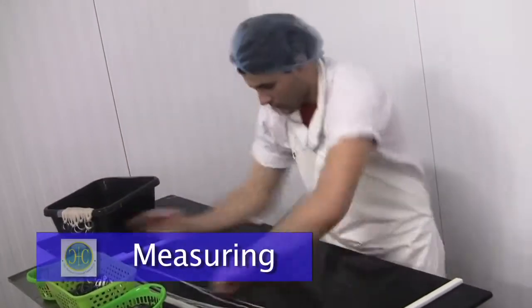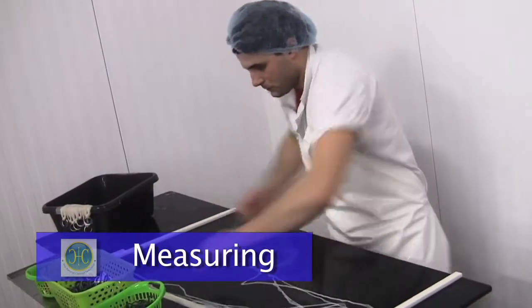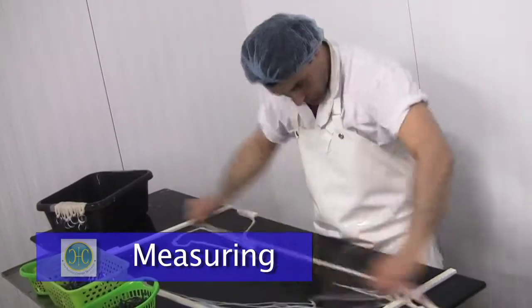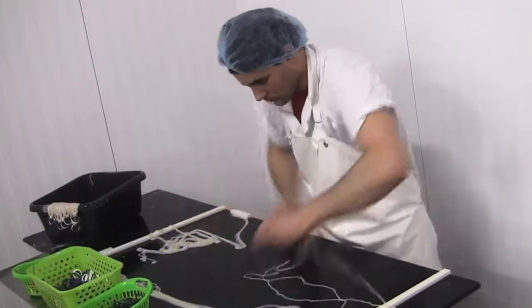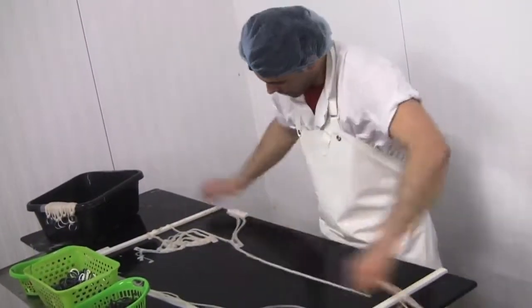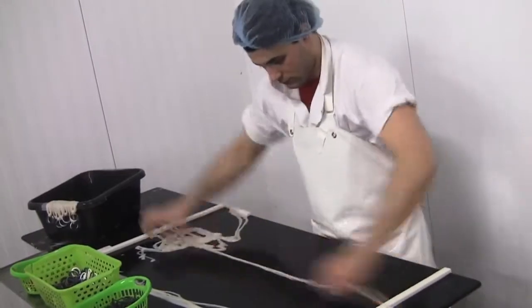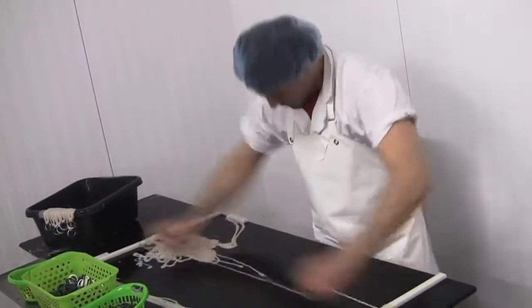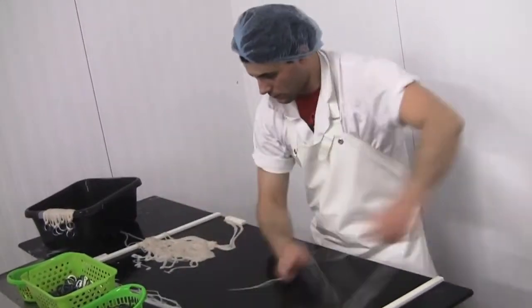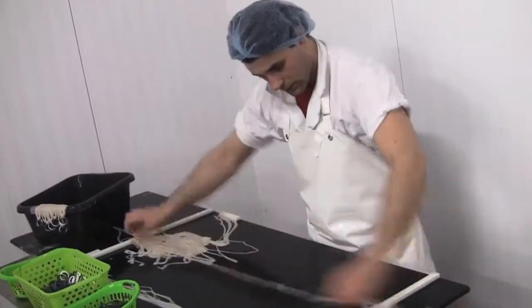The process of measuring the casing is quite an intricate skill here at Heyman Casing. This operator will measure the casing out into 70 meters, 80 meters or 90 meters depending on the specification. It's quite an intricate and complex task. He starts off with 5 strands of casing and calculates during the measuring technique.